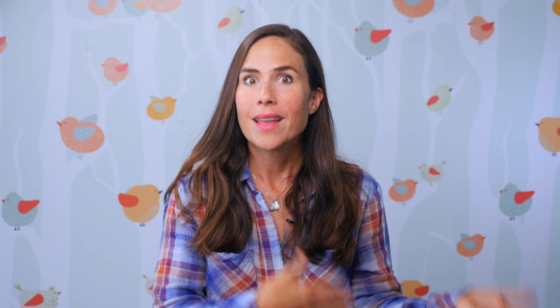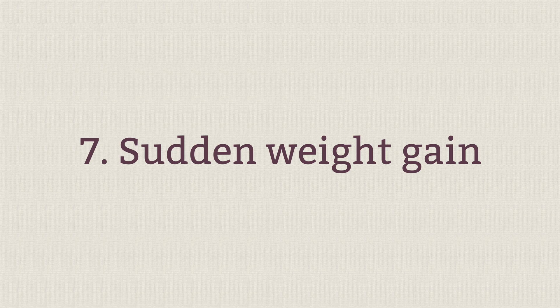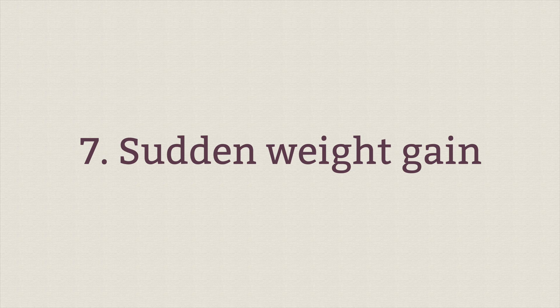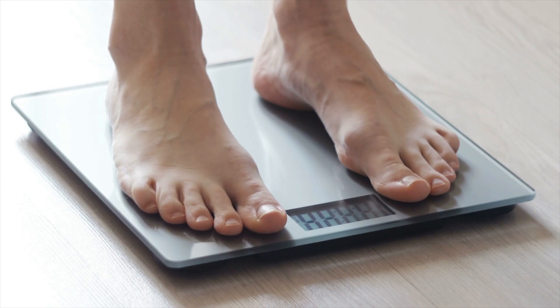Nausea or abdominal pain — like being tired, nausea can go along with pregnancy, but if you're getting it later in your pregnancy, or if it comes on really suddenly, or you've got sharp abdominal pains, definitely talk to your doctor or midwife. Sudden weight gain is another symptom — preeclampsia affects the way your body's organs function, so one symptom is that you retain water and gain weight dramatically all of a sudden. That's why attending pregnancy appointments is so important — your provider will flag this and look further into it.